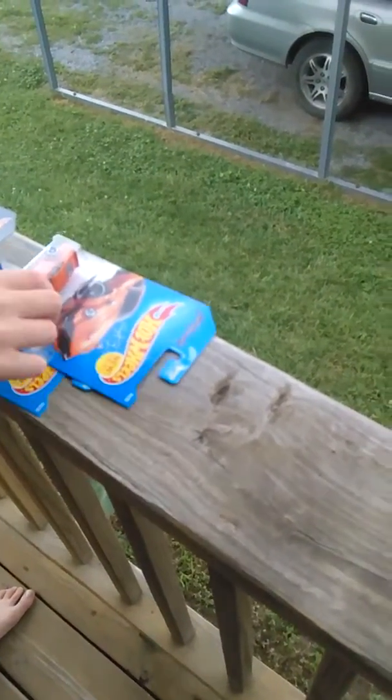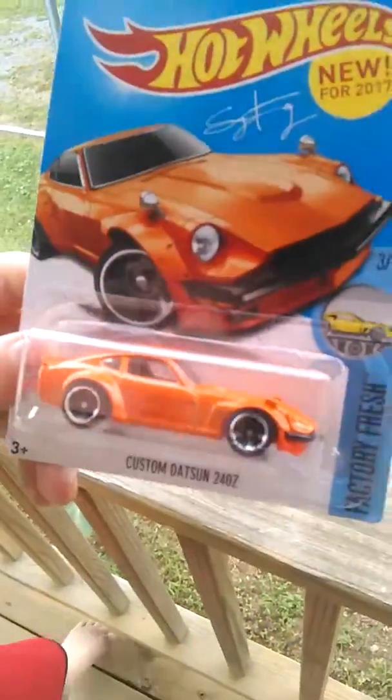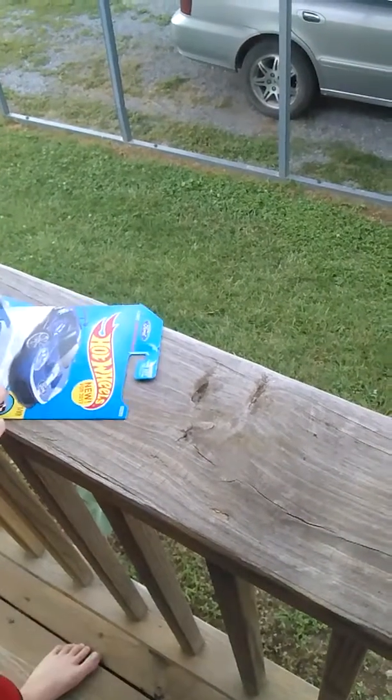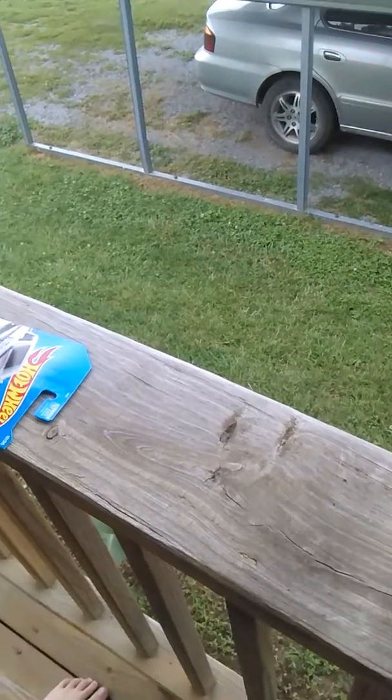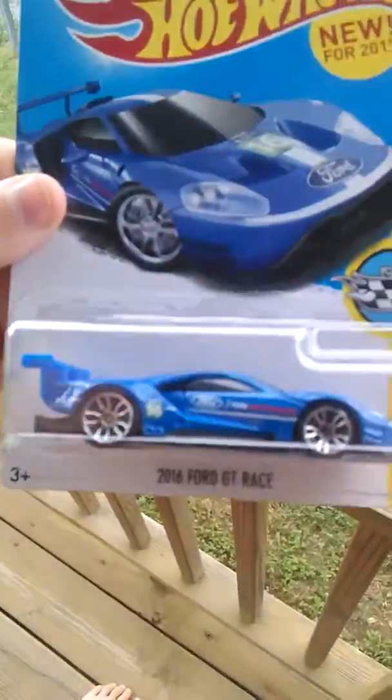The next car we have is a Datsun 240Z. There's the next car — I actually like this one — it's a 2016 Ford GT Race. Pretty nice.